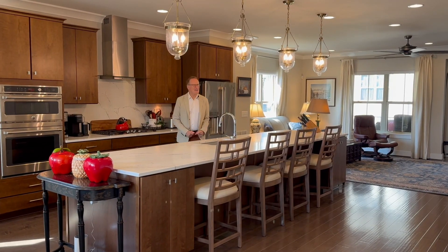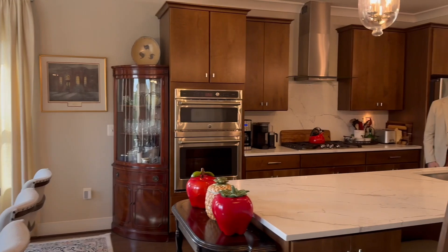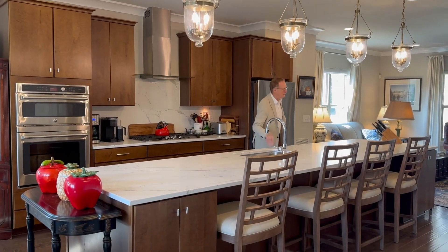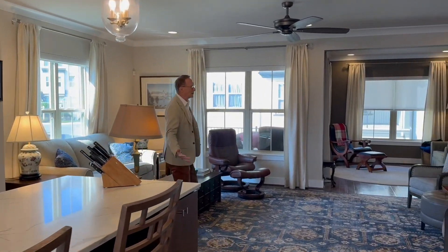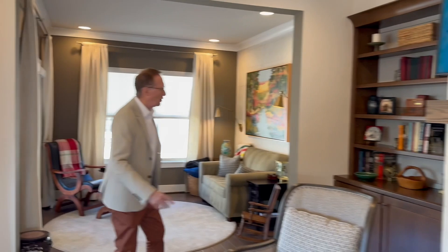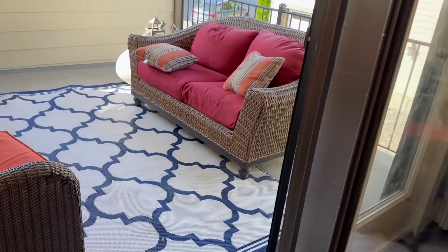Now on the main level, which is super impressive — we've got the dining room toward the front. In the kitchen area, we've got premium appliances and a quartz-clad island, probably the longest we've seen, with beautiful pendant lights. That flows into the living room, which has a fireplace stone-clad on the sides, custom built-in shelving and cabinetry. And then the sitting room, and the first of two covered decks.